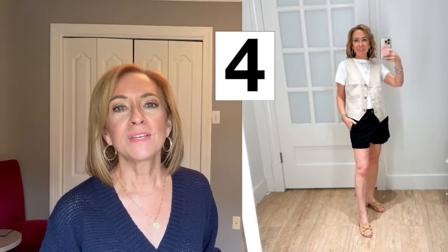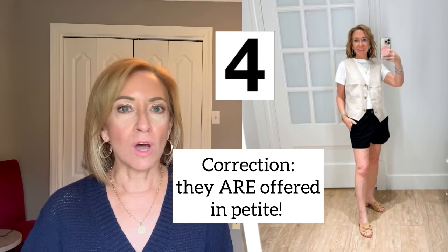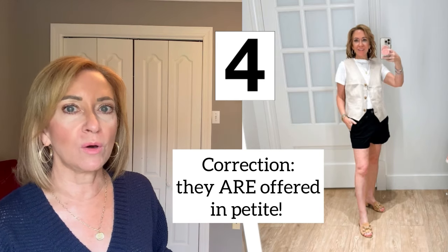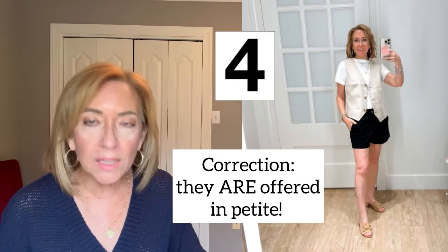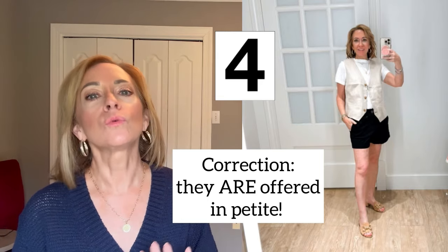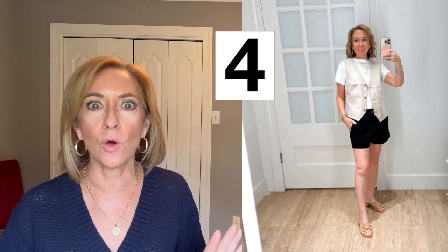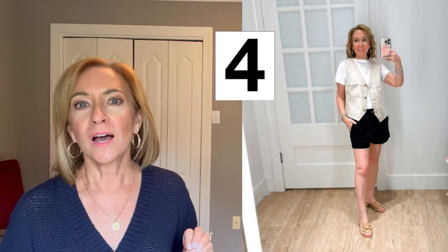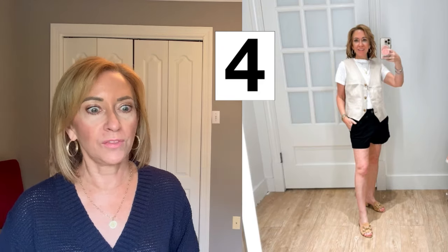The black shorts come in sizes double zero up to 22 and they don't offer them in petite — just a regular size. What you're seeing on me is the double zero, and they run really, really big — you might have to size down two sizes, it's that big. So just know that. But they're really cute and they have several colors available, including spring colors as well as black, white, and a few others.